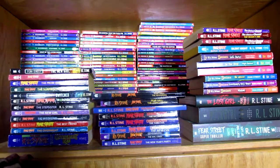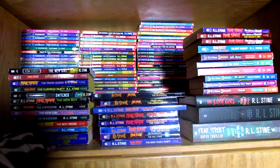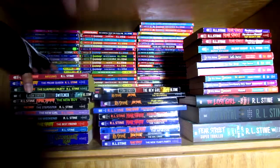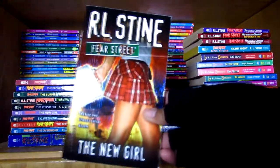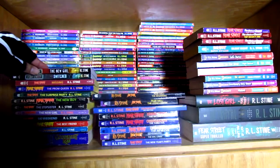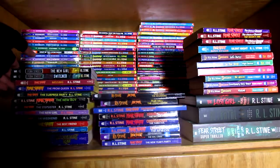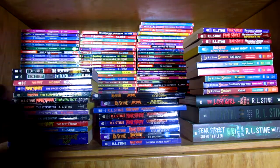Over here to the left are the original run of Fear Street, starting with the first book, New Girl, and the others are not in any particular order. What's interesting about New Girl and Switched is there is new cover art — these were like a reissue, and Switched is also not just a reissue because they kind of modernized the book, introducing cell phones and more modern pop culture references. I'm not sure how much that changes the feel of the story because I haven't read them yet.